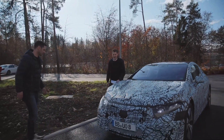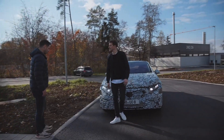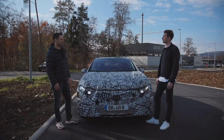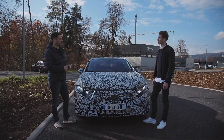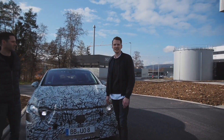Ich bin ja so jemand, der will es immer ganz genau wissen und würde gerne mal ins Innere von einem Elektrofahrzeug schauen. Ist das möglich? Ja genau, das ist möglich. Wir haben ein tolles Projekt, das haben die Azubis gemacht – einen EQC, aktuelles Serienfahrzeug, mit Freischnitt versehen, sodass man wirklich in die Technik gucken kann. Das klingt doch großartig! Das machen wir! Guys, now I'm really, really curious. Let's go!